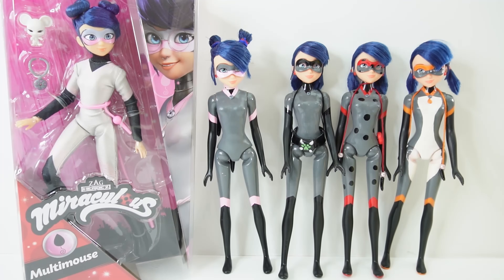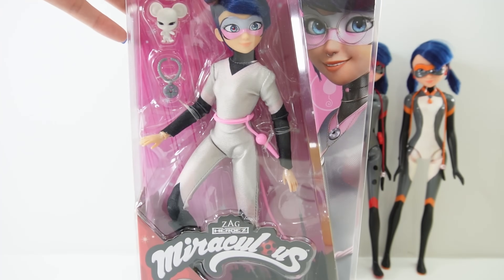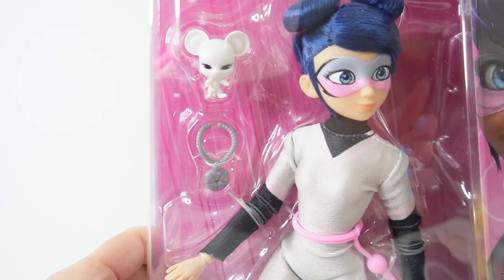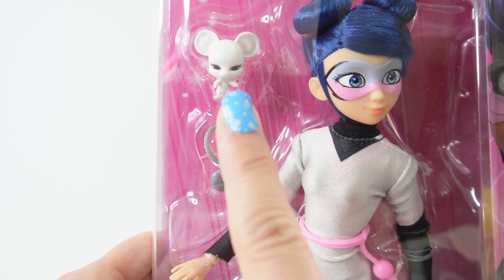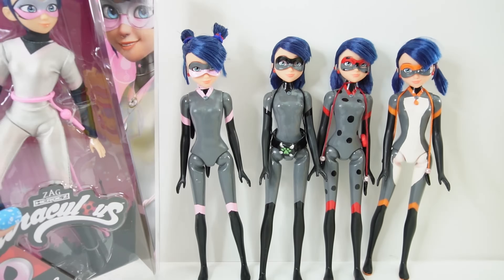Hi everyone, welcome to Evie's Toy House and today we have a really exciting doll to review. Finally, we got Multimouse — the official Multimouse doll from Miraculous Ladybug. I'm super excited because back here we got Molo, the Mouse Kwami. If you've been to my channel recently, you probably saw the customs that I've been making from the Miraculous Ladybug Marinette dolls.